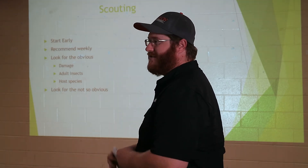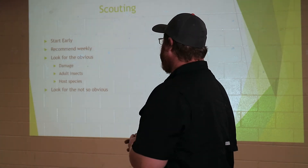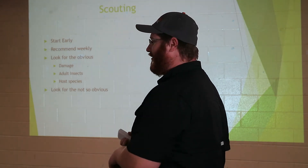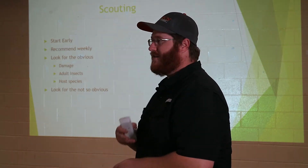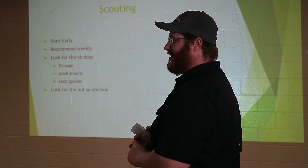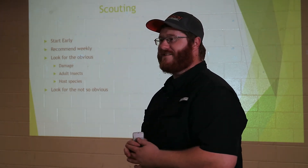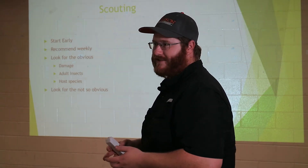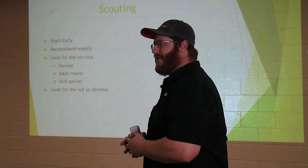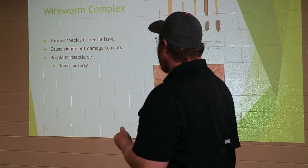One of the bigger disease issues right after slip transplant is pythium or damping off — it's a fungal infection. Your slips will look great one second and then just die the next. You look for the obvious: adults, larvae, eggs, and different host species like morning glory, which is a host species for a lot of insects and diseases in sweet potato because they're in the same family. You also have to look for the not-so-obvious, since a lot of insects are soil-borne and you may have to dig right next to your plants to see larval stages.